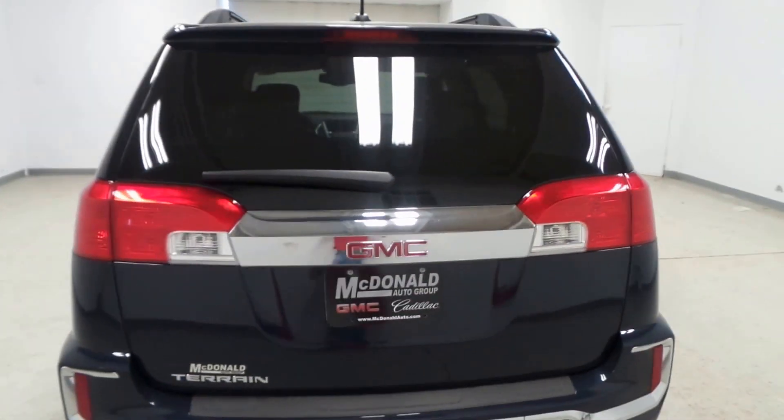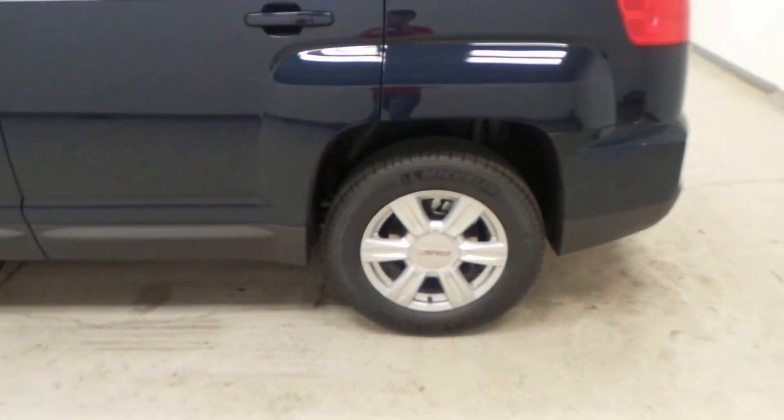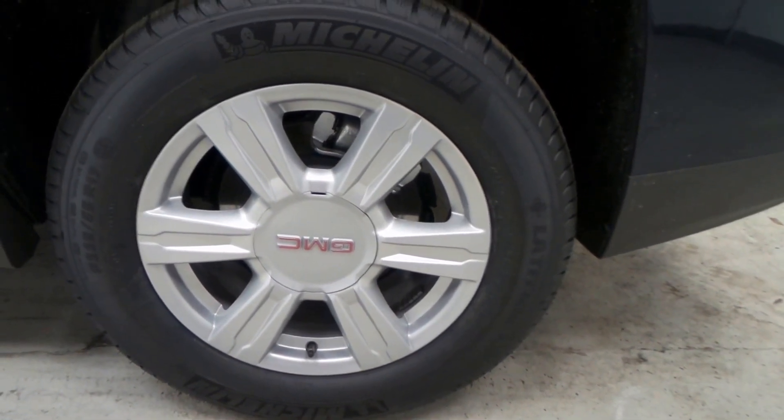It has a back-up camera, a nice chrome trim around the windows. It's in a nice blue color. It has these very good-looking Michelin tires on a 17-inch alloy rim.